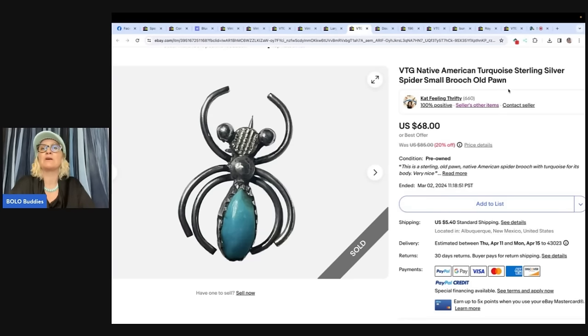Come see us over on Whatnot and grab that referral link to get your free money. This is a vintage Native American turquoise sterling silver spider small brooch, old pawn. She said she picked this little guy up in a box of jewelry from a local estate sale — probably paid maybe $2 in this very small, big-attitude piece — listed and sold on eBay within a month for full asking of $60.